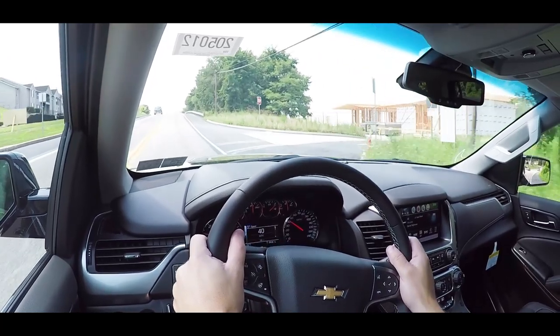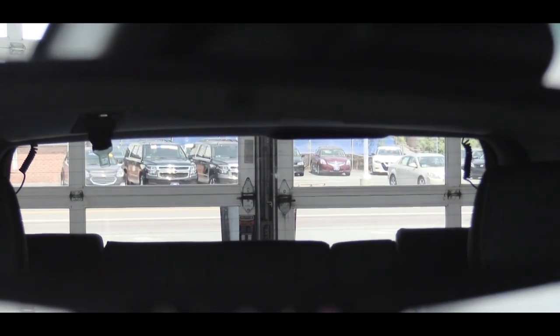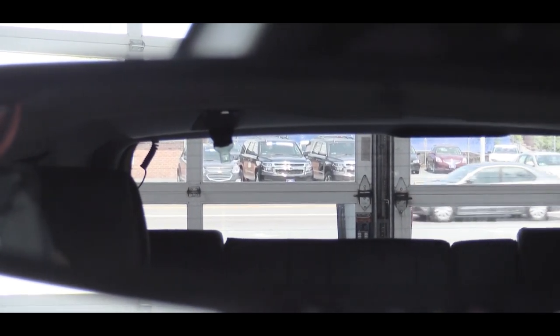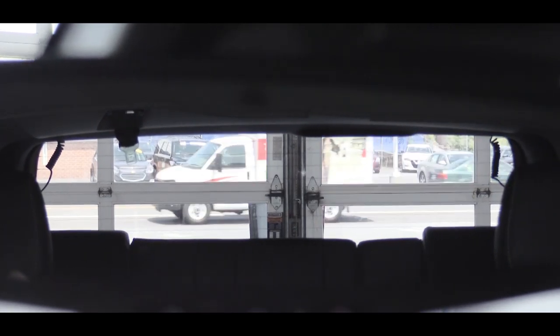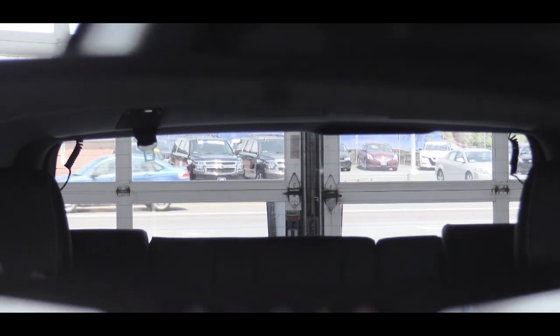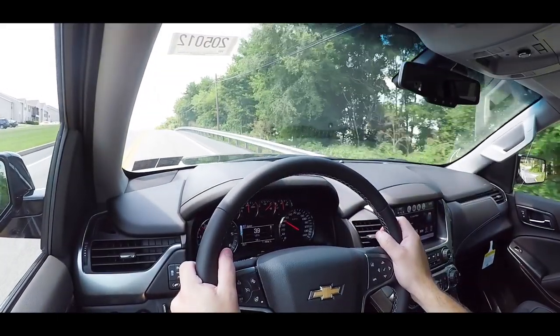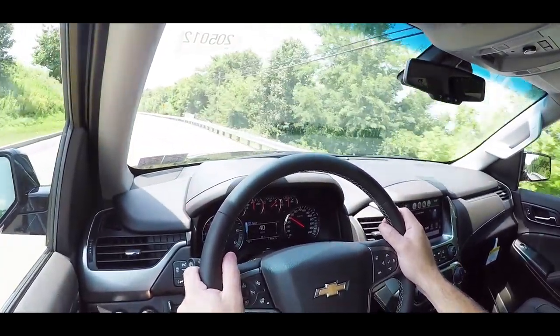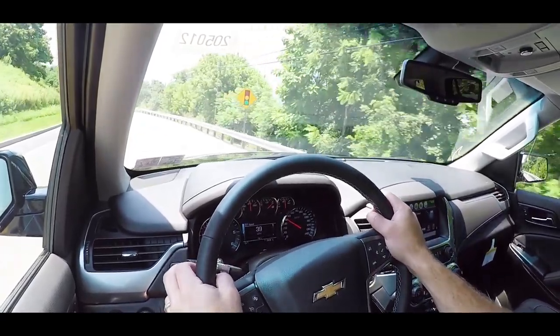Touching on rear visibility: there is a little less visibility than a lot of other three-row SUVs, likely because the third row sits up a little higher in the back, but I can still see perfectly fine. One thing I definitely like about the Tahoe is the available head-up display — not on this one today — which projects your speed and speed limit onto the windshield to help keep your eyes on the road.